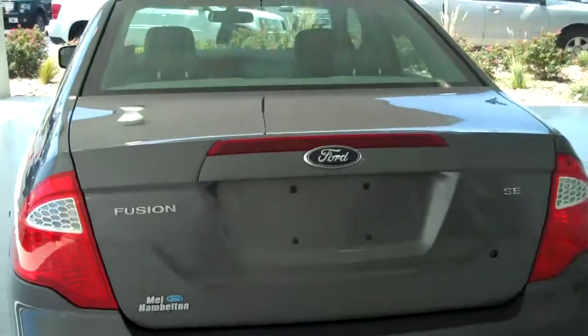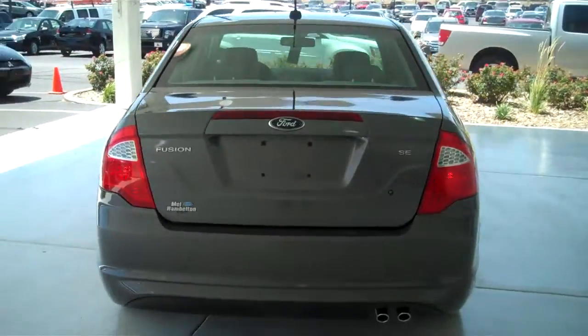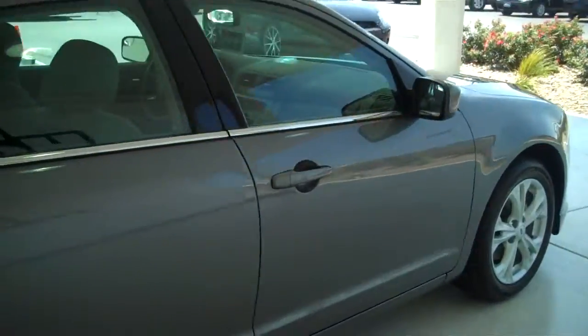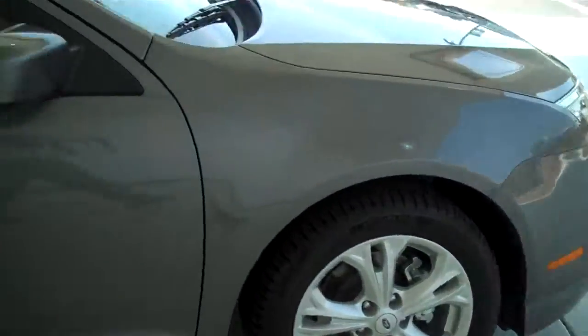You can see this vehicle and all of our inventory at mhford.com, or come out and see us in person at the big corner of 119th and Kellogg. That's Mel Hamilton Ford. Thank you for looking.